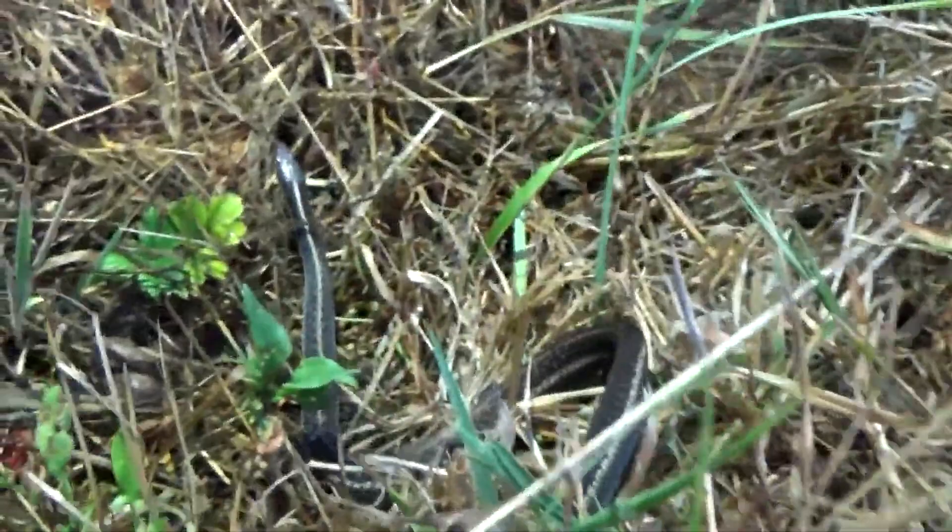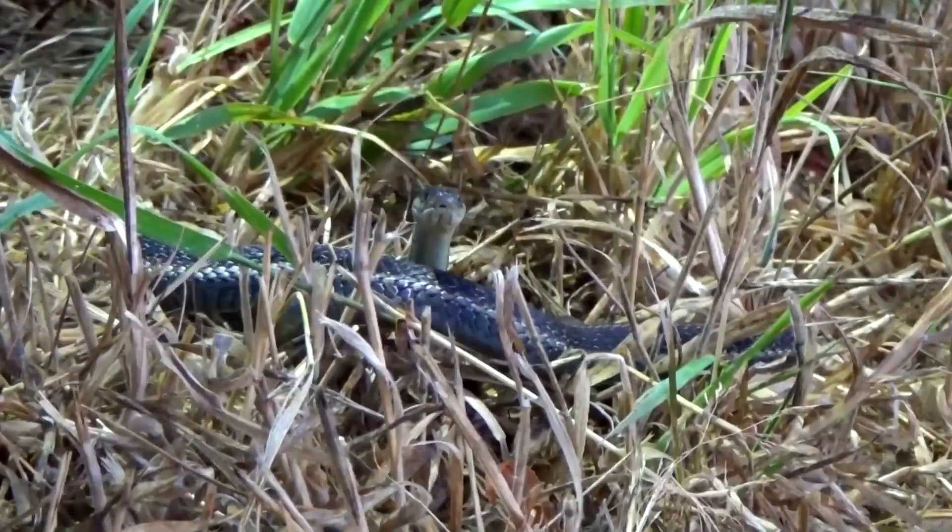Garter snakes mate in the spring, with females giving birth to live young in late summer or early fall. In some cultures, garter snakes are considered to be symbols of good luck or healing.